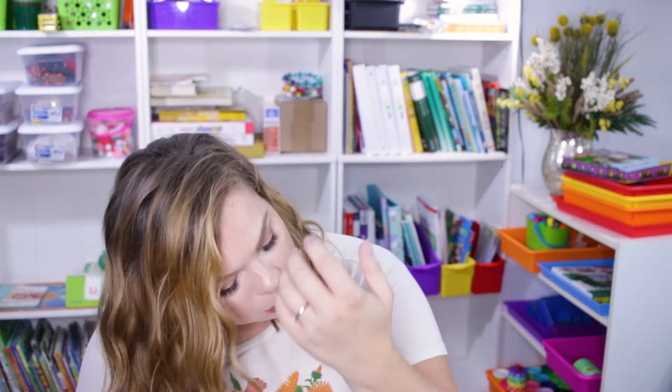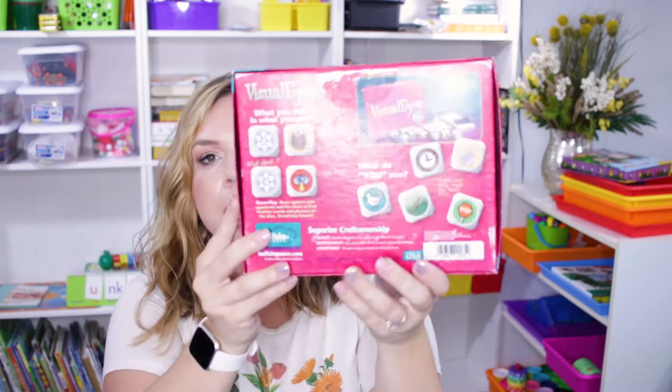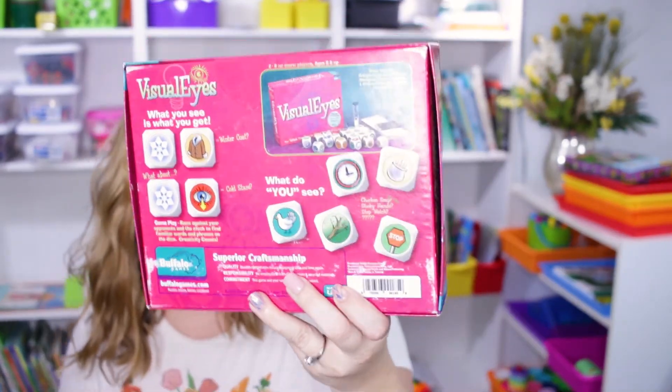Lastly for the kids, I got a game called Visual Eyes — the 'what you see is what you get' game. You get dice and race against your opponent against the clock to find familiar words and phrases on the dice. Basically you create some kind of correlating saying from the dice. This is for ages eight and up, so it's a little advanced for Viviana, but it was a steal at $3. We can try it now and if it's not a good fit yet, we can revisit it in the future.